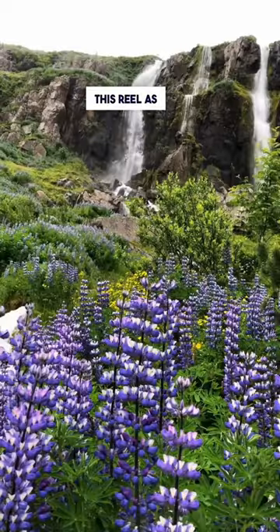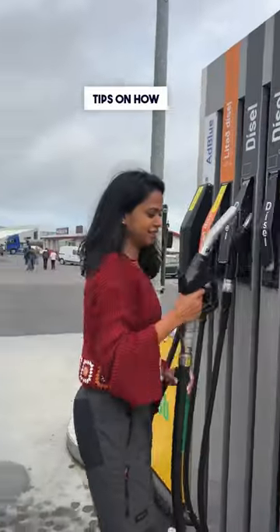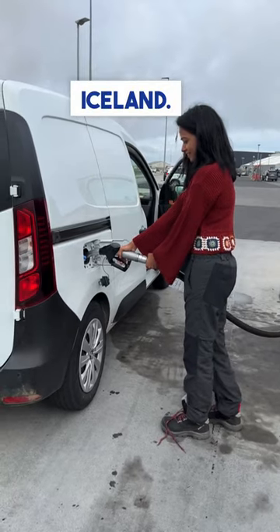Planning a road trip to Iceland? Save this reel as I will share some valuable tips on how to fill fuel and save money in Iceland.